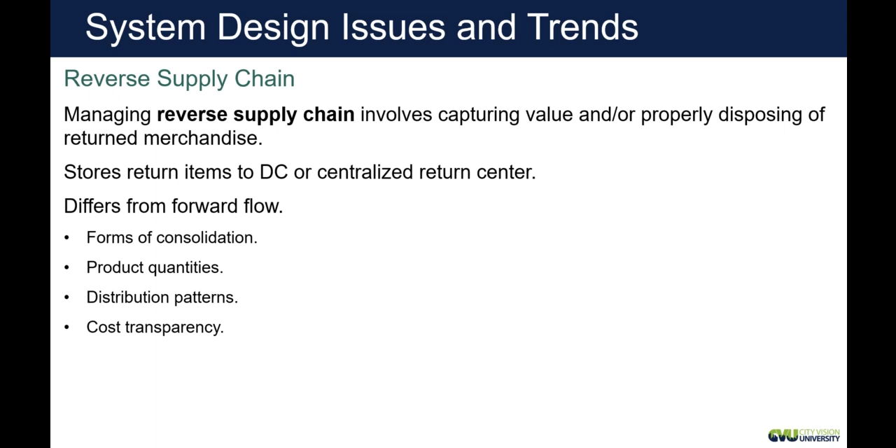Think about the cost of reverse supply chain. One growing trend, especially with internet orders, is that when a customer contacts a company to return something, sometimes the company will say 'you can keep the product, we'll just give you a refund' — because it costs them more to get the product back than what it's worth. This doesn't happen for every customer. But for a loyal customer who only returns something once every two years, it might make sense to credit them and avoid the logistics cost.